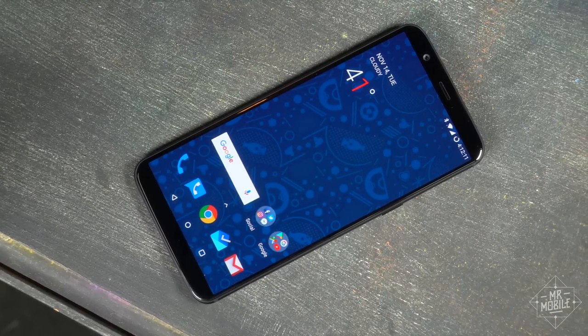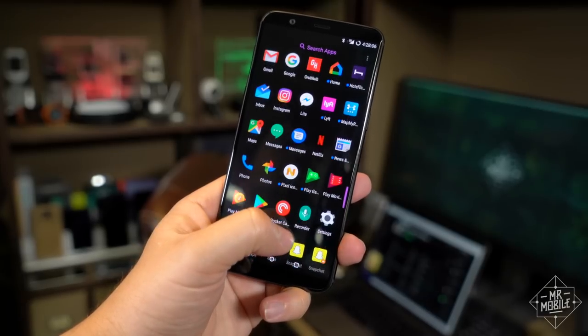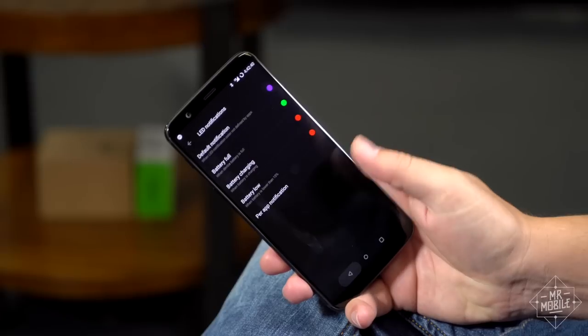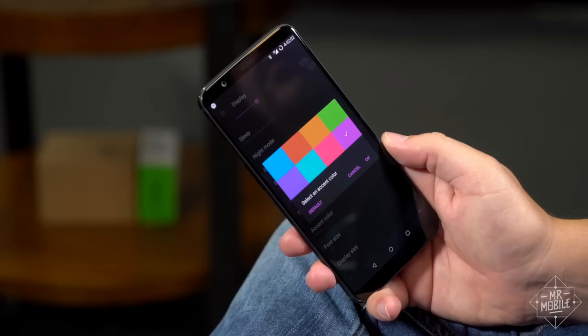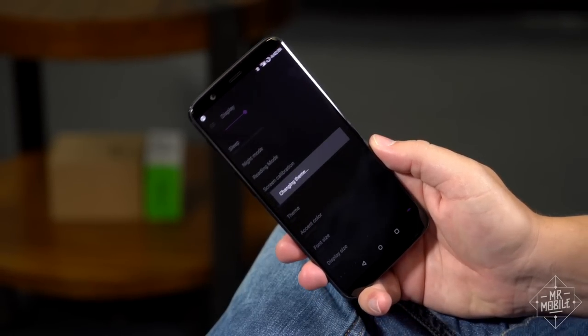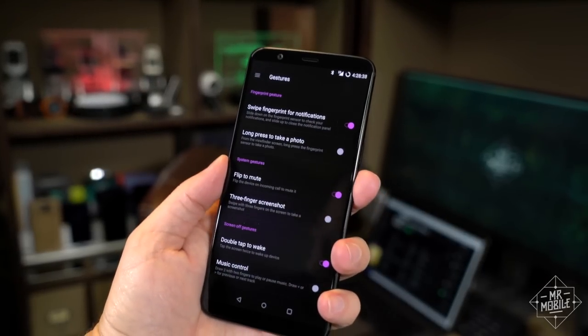Software performance is almost perfect, responsive to a fault. Oxygen OS is one of my favorite versions of Android. It blends smart features from other phones with original enhancements to give you a device you can customize completely — from accent color to notification LED — without sacrificing the speed that makes it feel so much more expensive than it is.